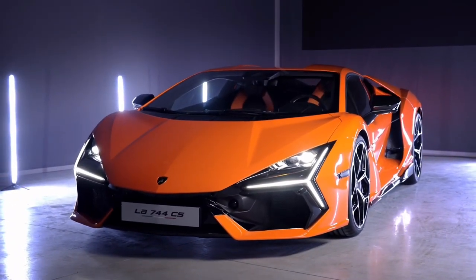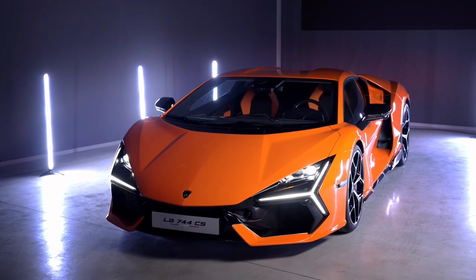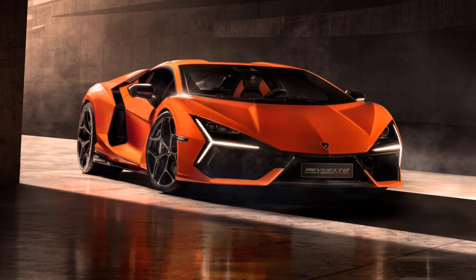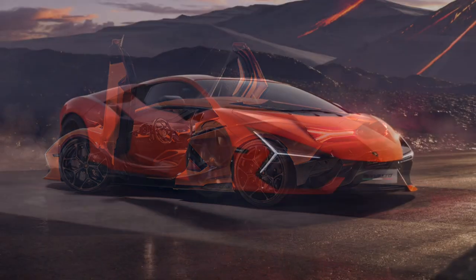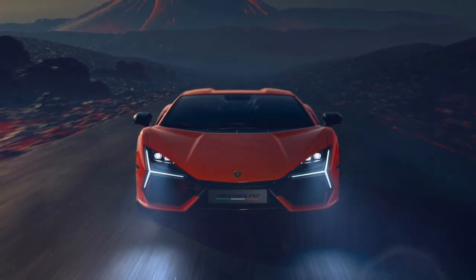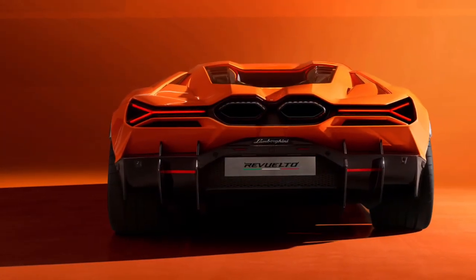When the charge drops down to zero it can be recharged using both ordinary domestic alternating and charging column current up to 7 kW in power, and completely recharges in just 30 minutes. It can also be recharged under regenerative braking from the front wheels or directly from the V12 engine in just 6 minutes.